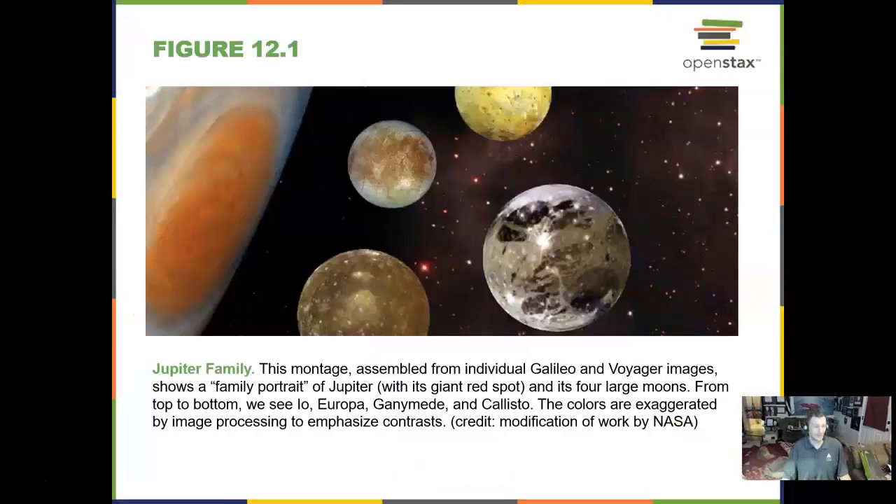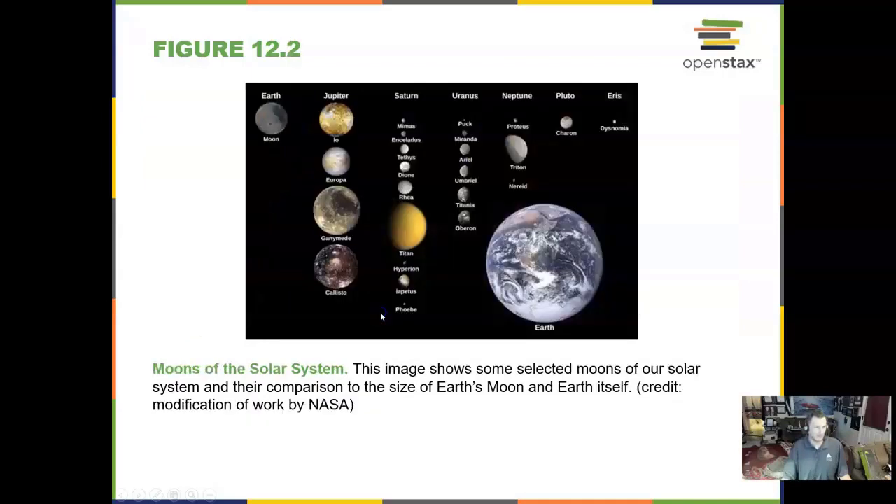Here we see the Jupiter family. It includes the four Galilean moons: Io, Europa, Callisto and Ganymede. Here we see some of the moons in the solar system. Earth just has the one. Jupiter has four big ones but actually has many dozens more. Uranus has some. Neptune has a few others.